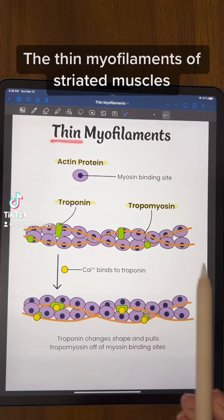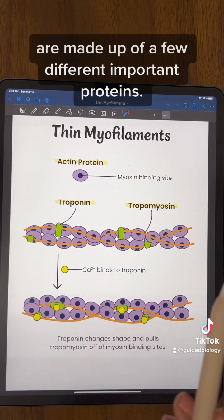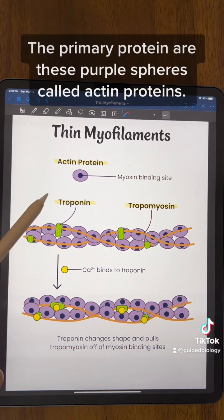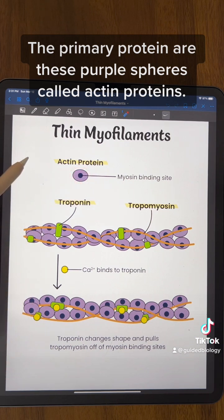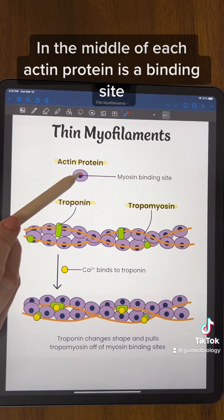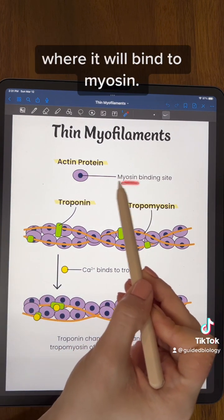The thin myofilaments of striated muscles are made up of a few different important proteins. The primary protein are these purple spheres called actin proteins. In the middle of each actin protein is a binding site where it will bind to myosin.